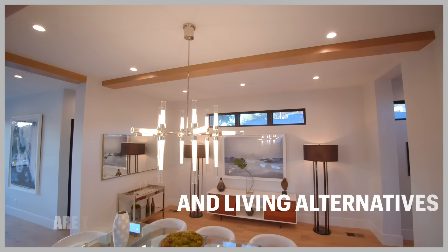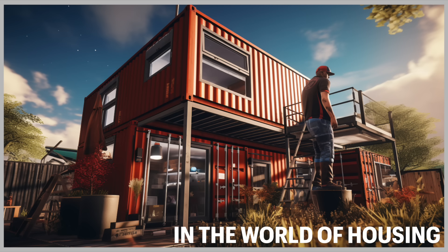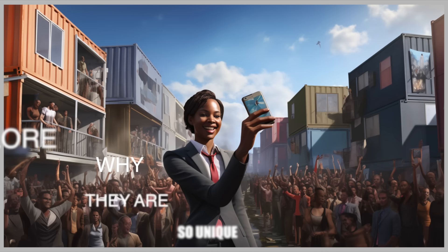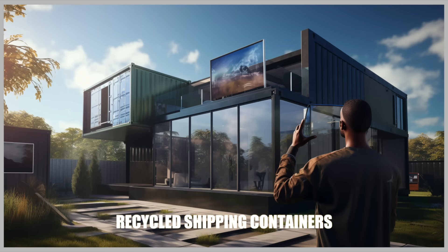In a world where creativity and living alternatives are taking center stage, a unique trend has emerged in the world of housing. Today we dive into the amazing world of container homes and explore why they are so unique. Container homes are constructed using recycled shipping containers that were once used to transport goods across the globe. These robust steel containers undergo a remarkable transformation, evolving into chic and eco-conscious living spaces that have captivated the minds of architects and homeowners alike over the past decade.